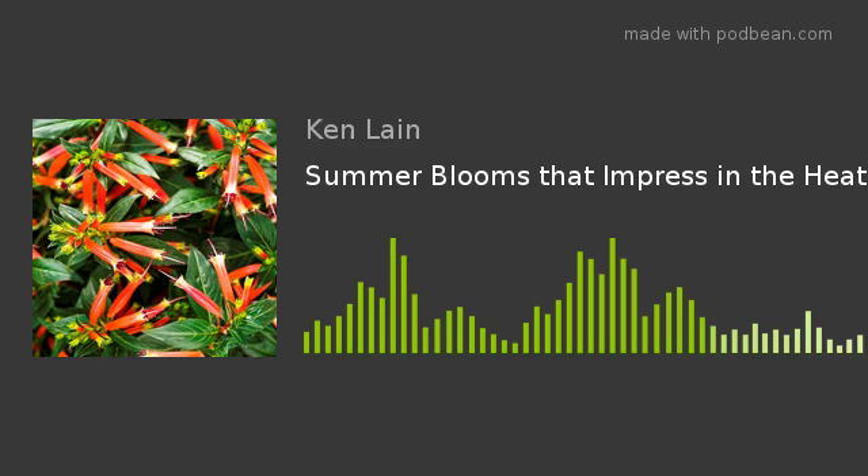Welcome to this week's edition of the Mountain Gardener. Your host Ken Lane, here talking about the landscapes of northern Arizona. Finally, the summer is here, and the plants that are looking so good right now.